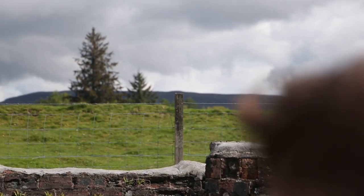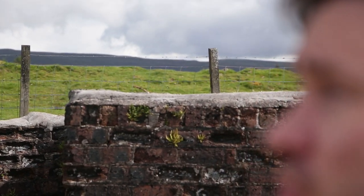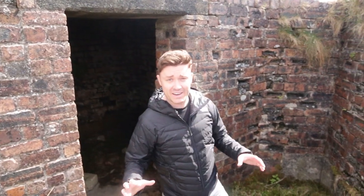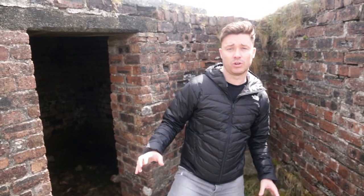I am stood here in the exact position that one of the anti-aircraft guns would have been during the Second World War. Over in the distance are the Campsie Hills, which the German bombers would have used as a navigation aid to find their way to Clydebank. You can just imagine being stood here 80 years ago in 1942 — the noise must have been absolutely tremendous. The German bombers coming over and a multitude of guns firing at the same time; the sound must have been absolutely deafening.